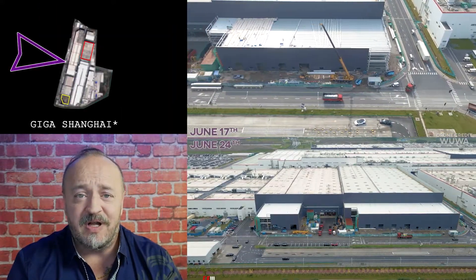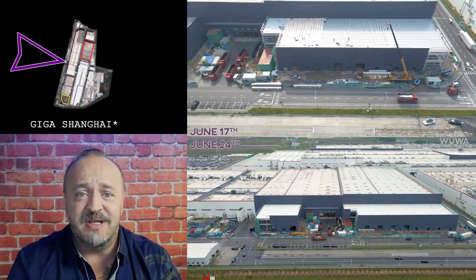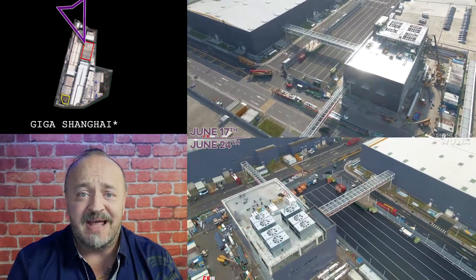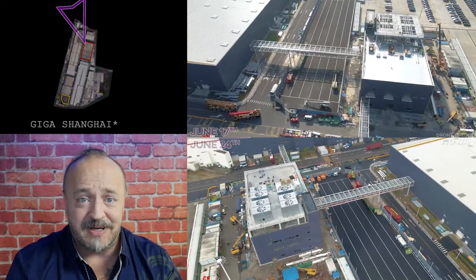In Shanghai, the building we've been following on the west side — the expansion there is mostly closed off, and in the north central area that little building is closed off. Big progress.